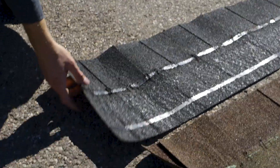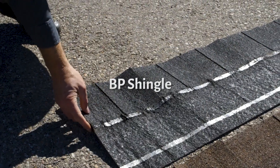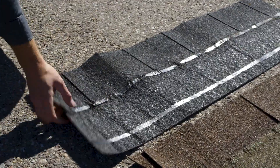This is the BP shingle, and it's obviously completely destroyed. This could not be reused — we've got holes, breaks, and cracks all the way along it.